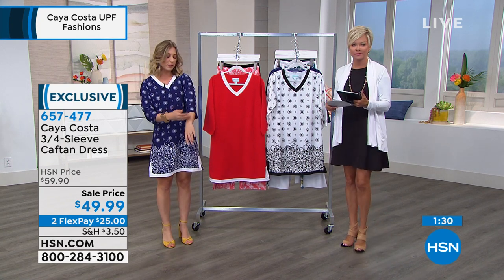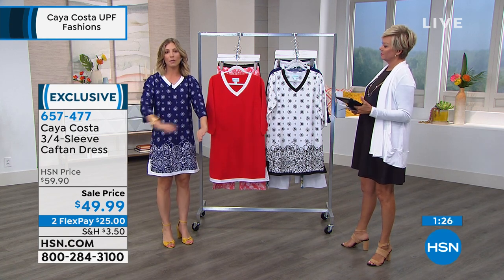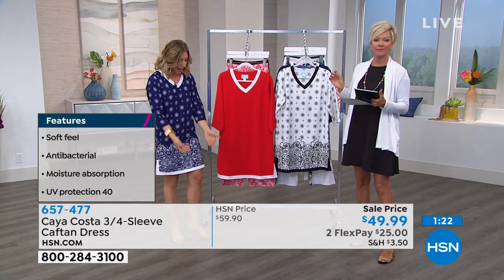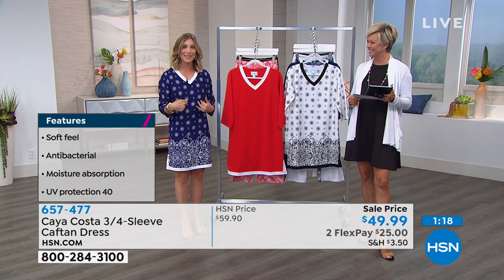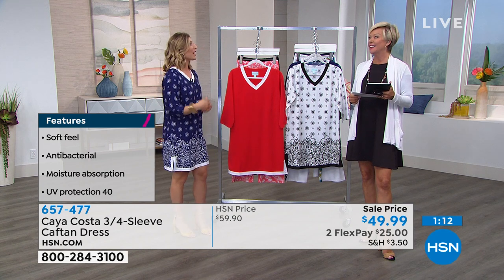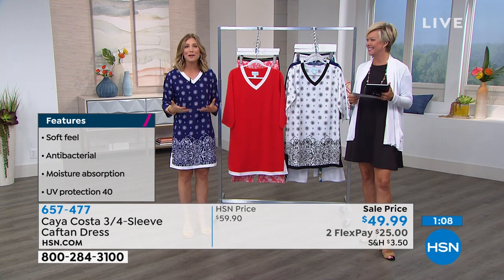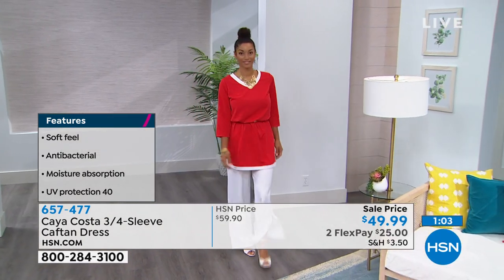And a three-quarter sleeve — might be a little longer or shorter depending on if you're tall. I've got it on with a pair of heels. Imagine that this is a dress you could wear to the beach — you could lay out in this dress and it's like wearing sunscreen. But then if you've got a summer wedding or a cocktail party, you could wear the same dress. It's a swimsuit cover, but look at how chic it is.